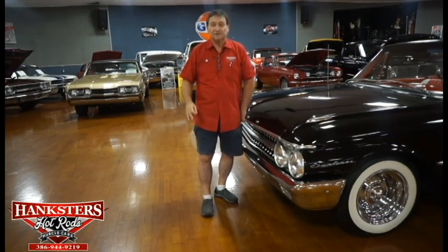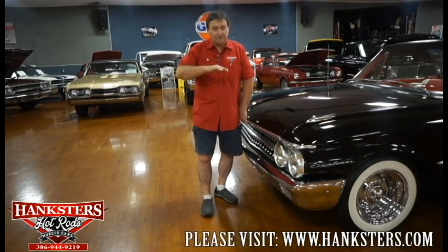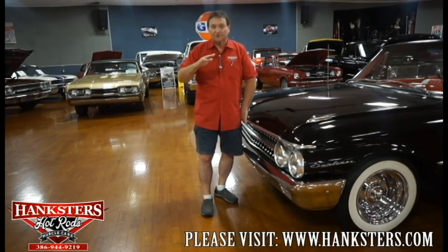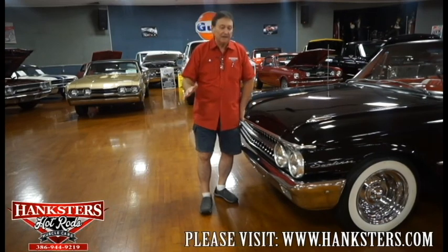Some cars I can walk around and there's nothing to say. Others have little tiny imperfections. We don't sell anything that's messed up to the point it's not visibly attractive — you're not going to get something wavy or with crappy paint. We don't do that here. We'll go around this car and I'll try to pick out every defect.